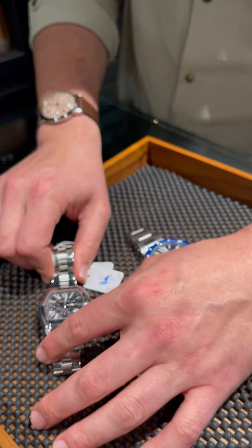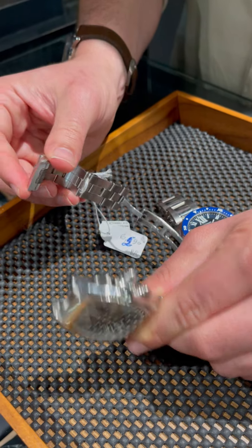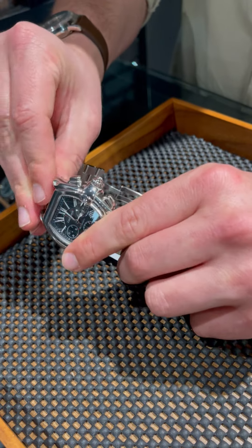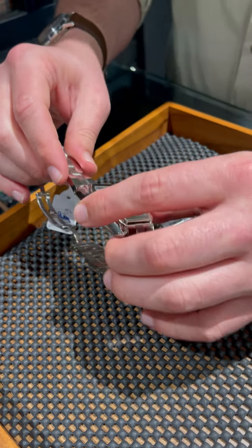We also have the Roadster, one of the most unique watches they ever made. This one has an incredible adjustable bracelet that you can swap out pretty much at will, and a really unique case shape. It's been out of production for a very long time, but you would never know by looking at the condition of this watch.